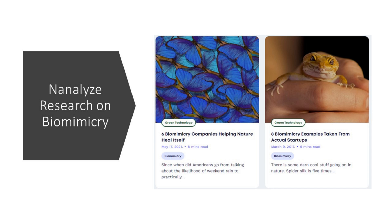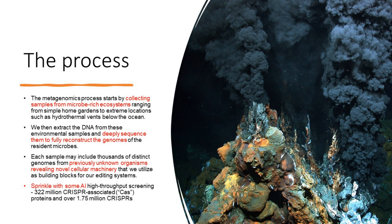This starts to sound like the ideal business model we envision for gene editing. Metagenomy begins by collecting samples from microbe-rich ecosystems, such as a simple garden or hydrothermal vents below the ocean. They do deep sequencing on these samples to fully reconstruct the genomes of resident microbes, finding previously unknown organisms that reveal novel cellular machinery. They then apply AI and high-throughput screening — the type Ginkgo Bioworks does — having screened 322 million CRISPR-associated Cas proteins and over 1.75 million CRISPRs.